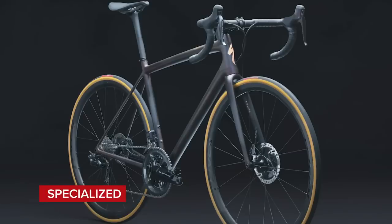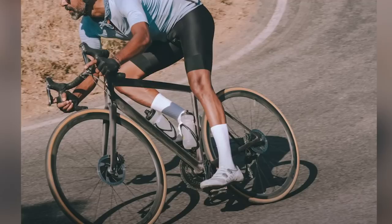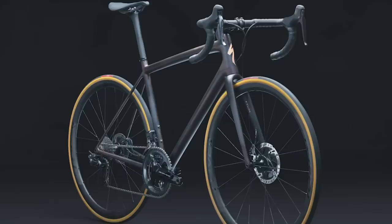Next on our list is the Specialized S-Works Aethos. It's probably the lightweight bike most people will have heard of — billed as the lightweight hyper bike for everyone, as long as your pockets are deep enough. It took a more traditional approach to bike design: aerodynamics out the window, external cables, threaded bottom bracket, external seat clamp collar. Off-the-peg weight for the complete bike is an incredible 5.9 kilograms, partly down to the incredibly light 588-gram frameset. Specialized say they achieved this using hundreds of thousands of finite element analysis simulations on a supercomputer to optimize the carbon layout. Yours for about 11 grand.